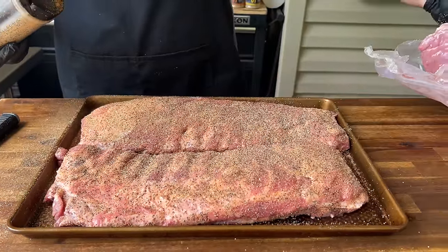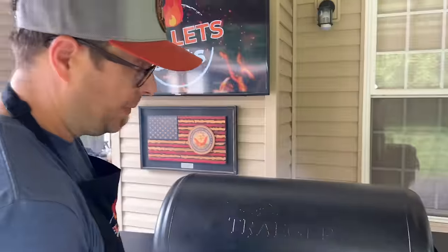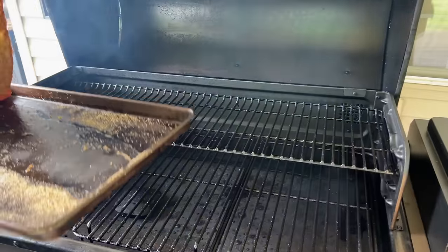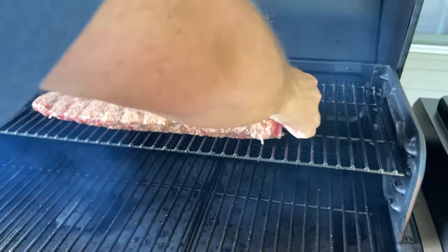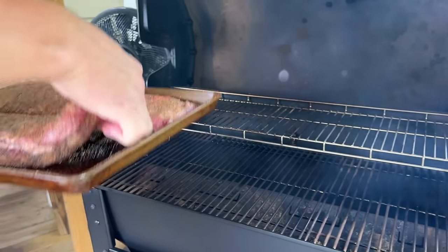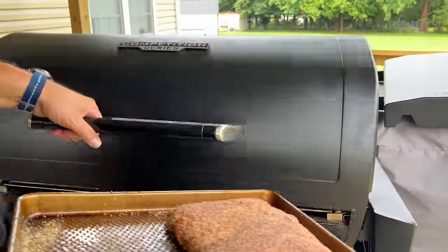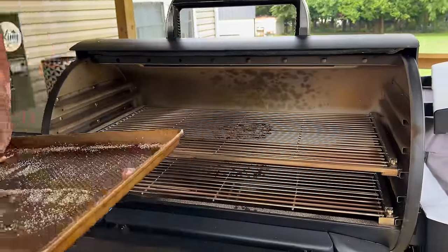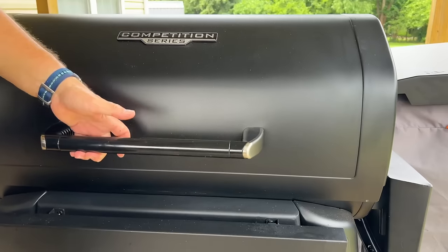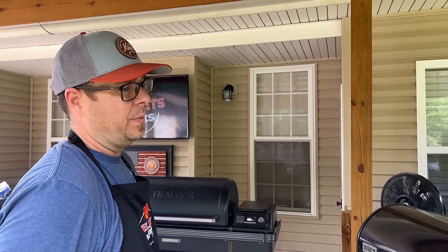I'm going to do this rib the same exact way. It's been roughly 40 to 50 minutes since we turned the pellet smokers on, and these ribs have been sitting out for about 20 minutes. We won't check on these until probably at least two hours.